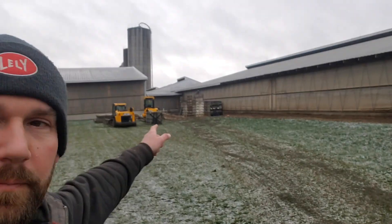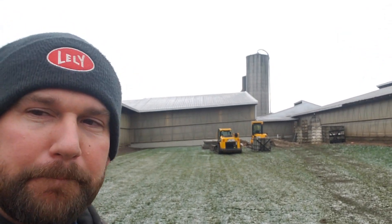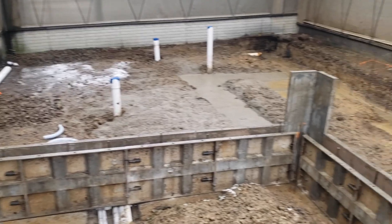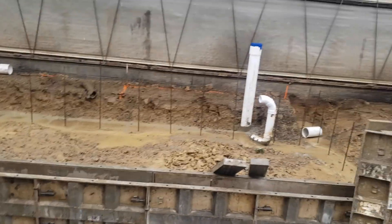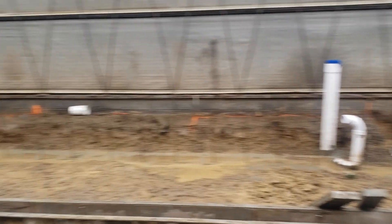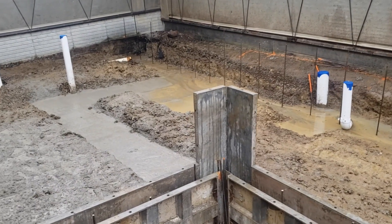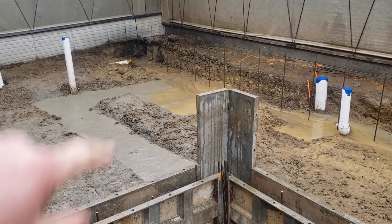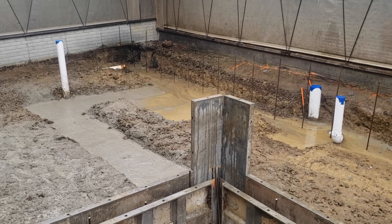Up here we did pour some concrete for some walls, so we can check that out. They got some forms set up here where the walls are gonna go around the robot room. What they got done today is they poured out a little footer here — that's about all they got done until it started raining.